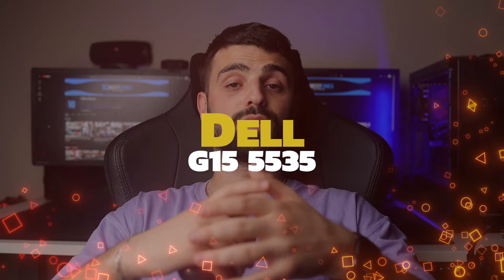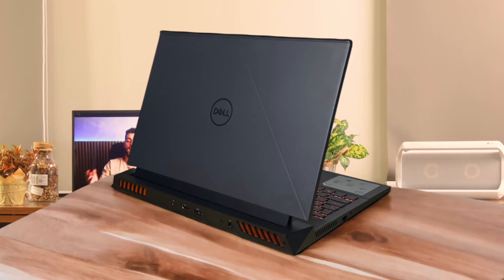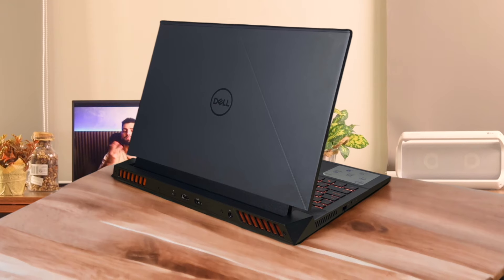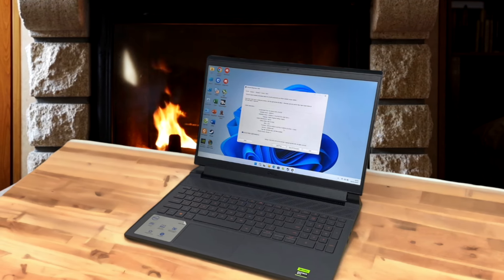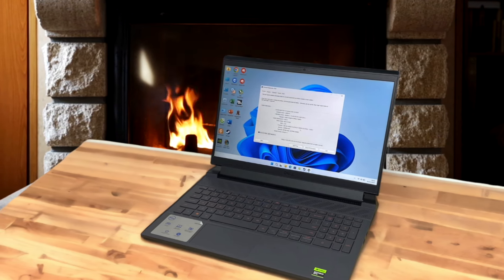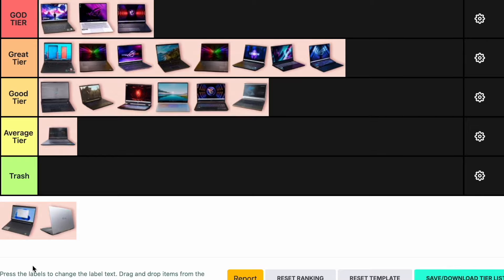Number 19: Dell G15 5535 Gaming Laptop. The Dell G15 5535 is a budget-friendly gaming laptop with an AMD Ryzen 7 7840HS and an Nvidia RTX 4060. It offers good performance for its price but the build quality is a bit chunky and heavy. The battery life is decent and it has a good selection of ports. It's a solid choice for budget-conscious gamers but it doesn't stand out in any particular area. I'm putting the Dell G15 5535 in the average tier.